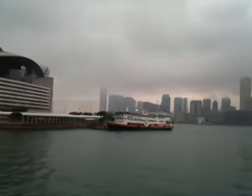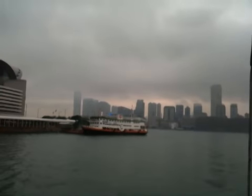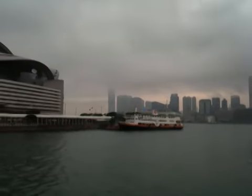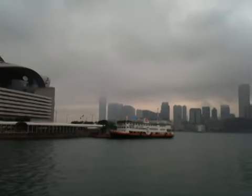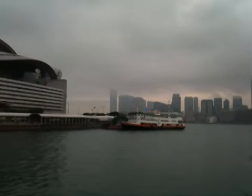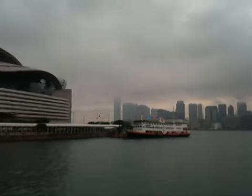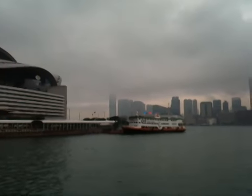Take a look at Hong Kong, Kowloon. You can see the first building on the left is the ICC. You can see only half of it because of the clouds.